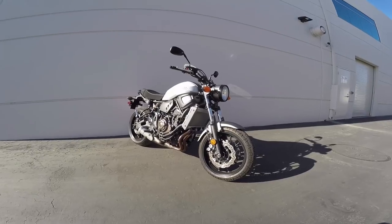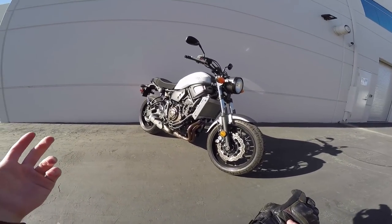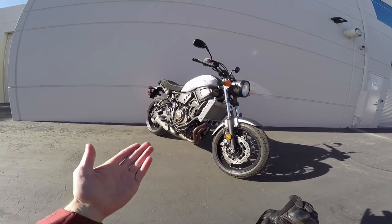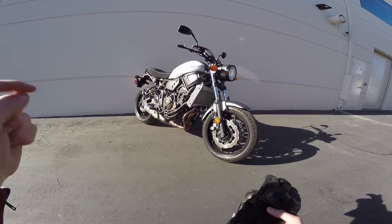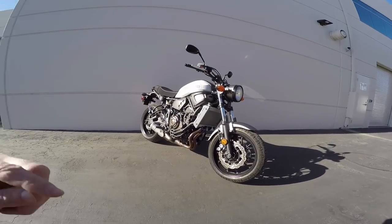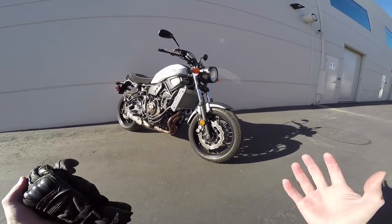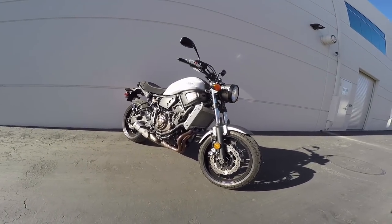That's just about it with the XSR 700. I hope I answered all your questions — if I didn't, leave a comment. To see a dyno curve of this 689cc parallel twin with a 270 crank, I left a link. There are also a link or two for our lovely sponsors. Thanks again for riding along — see you soon.